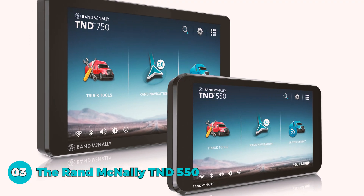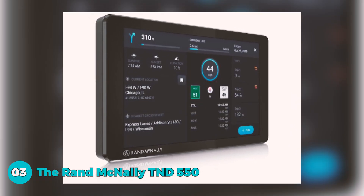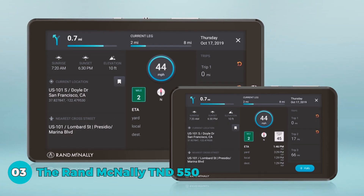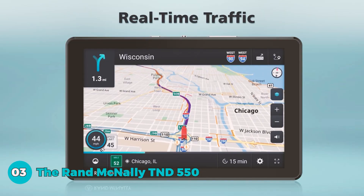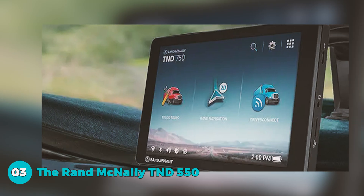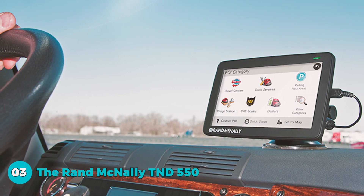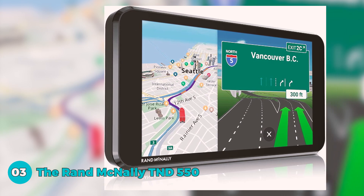Number 3 is the Rand McNally TND 550, a compact yet powerful 5-inch GPS truck navigator. The easy-to-read display boasts a resolution of 480x854 pixels with a capacitive touch panel. The device runs on Android OS version 7 with a quad-core processor, 2GB memory, and 32GB storage, ensuring smooth performance. Wireless connectivity includes Bluetooth 4.0 and Wi-Fi. Real-time traffic updates and dynamic weather overlays aid route planning, while 3D buildings and landmarks enhance navigation. Current fuel prices, mileage and fuel logs, and driver tools streamline daily operations, and the redesigned hardware ensures durability across the USA and Canada.